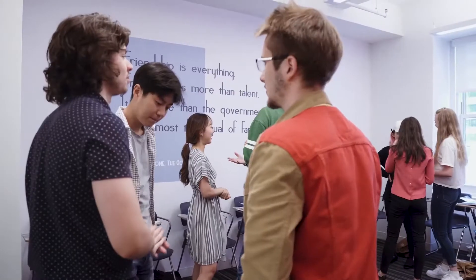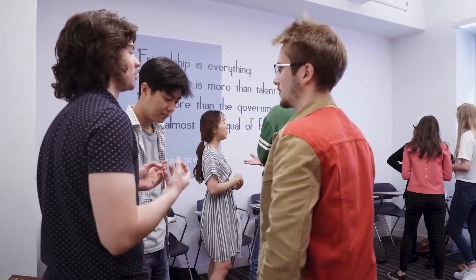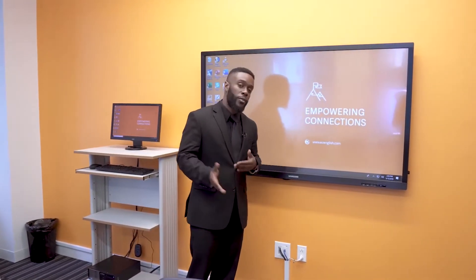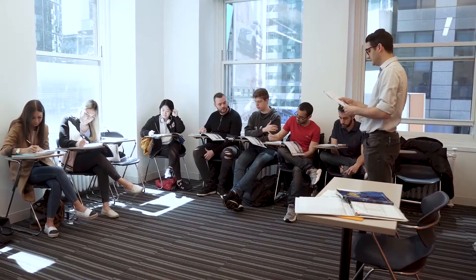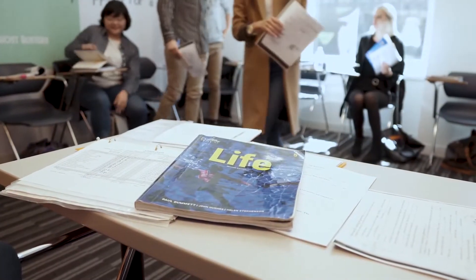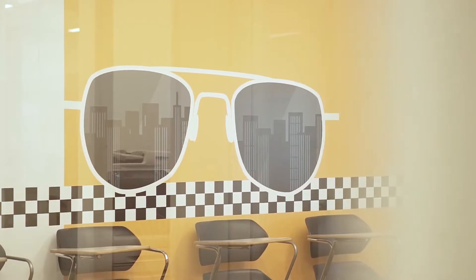Once inside the classroom, the first thing that they'll notice is that we have our state-of-the-art smart boards. These are all equipped to be touch screened, and we do hope that the students will come and interact with them. The students have a lot of room inside the classrooms to interact with each other. You'll also notice the wall art, which all gives a nod to a particular New York film.